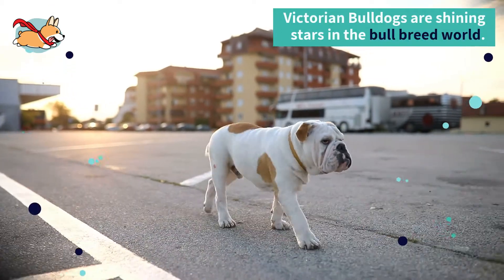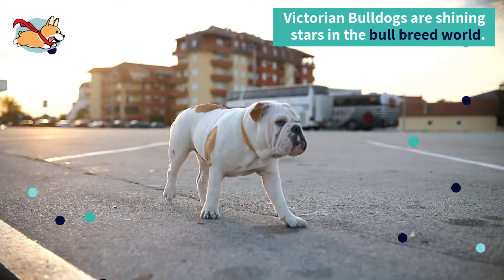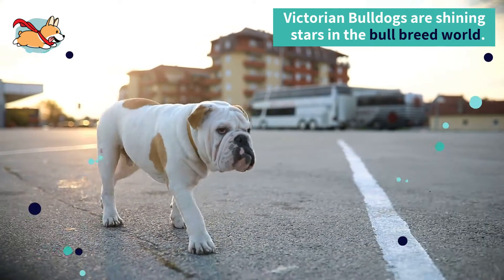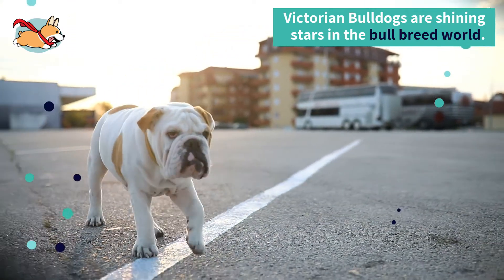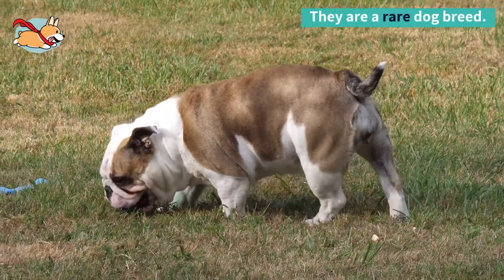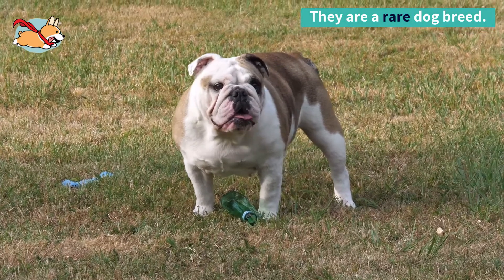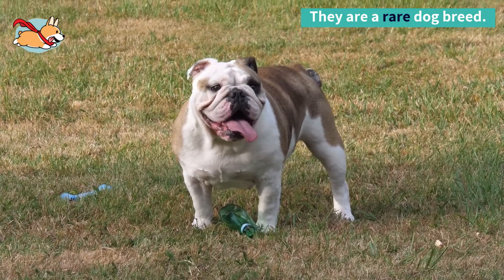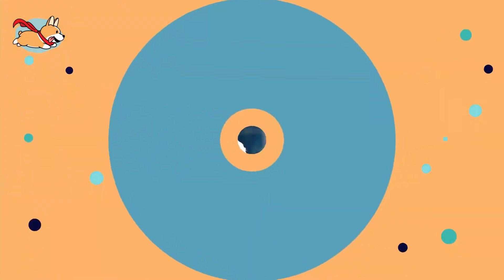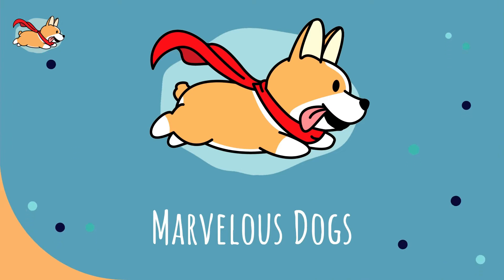Victorian Bulldogs are shining stars in the bull breed world. They are kind, docile, and soulful. They strive to be your best friend and favorite hello when you get home from work. With such a great personality, you would think this breed would be very popular — they aren't though, they are a rare dog breed. Do you have what it takes to own this bulldog? Keep watching to learn more. Welcome to the Marvelous Dogs YouTube channel — hit the subscribe button below.